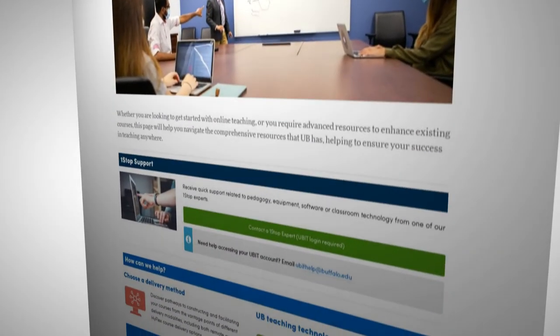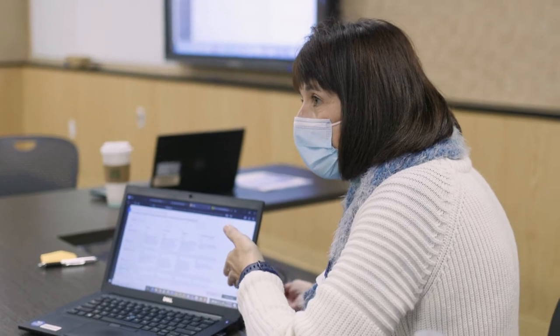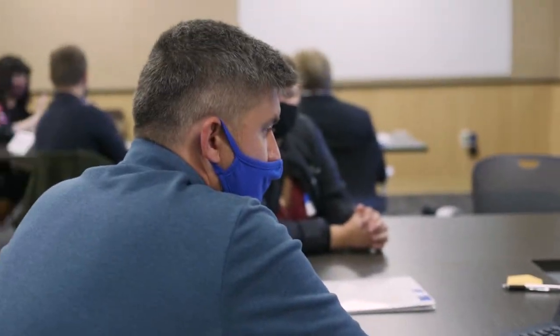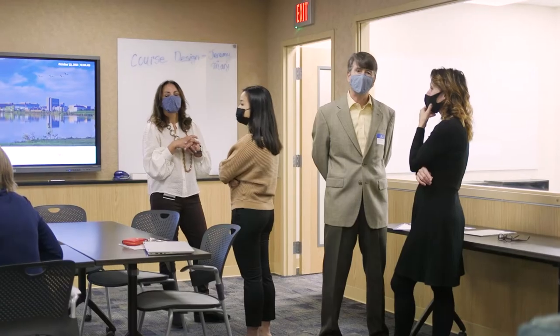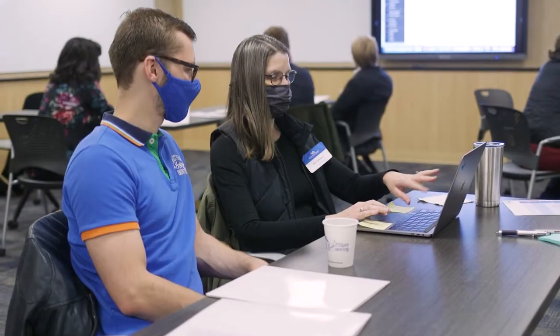The new faculty academy is just one component of our broader efforts to impact instruction here at UB. Because of our focus on innovative instructional approaches and learning-based research, we have been able to partner with our colleagues in UBIT and the university libraries to support the UB Teach Anywhere initiative.